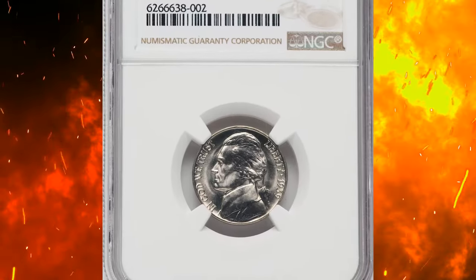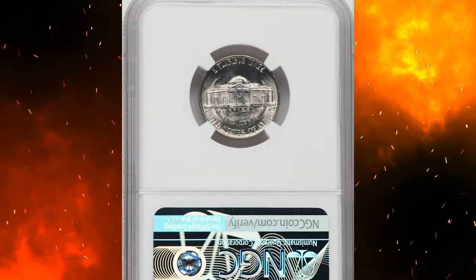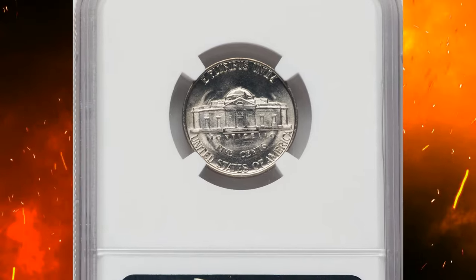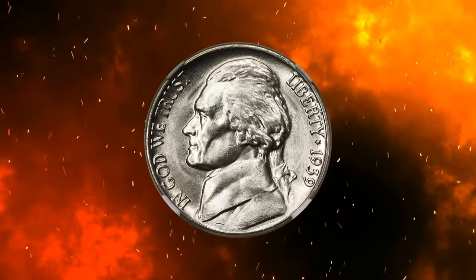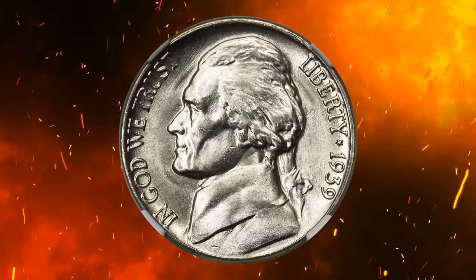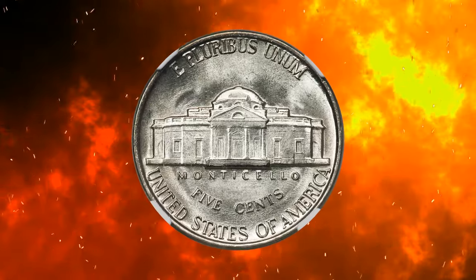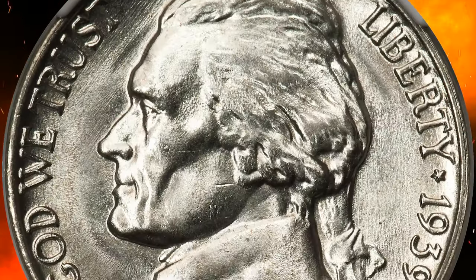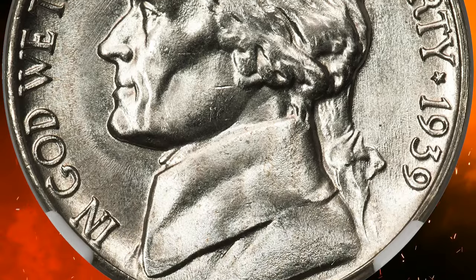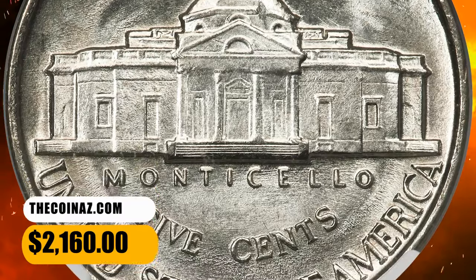Number 5: 1939 Jefferson nickel with reverse of 1940, graded mint state 68 full steps by NGC — FS standing for full steps designation. While the 1939 reverse of 1940 nickel is more available than its reverse of 1938 counterpart, the issue is nonetheless a rarity in the lofty MS-68 full steps grade. Strike sharpness is outstanding throughout on this coin and the surfaces are pristine. It was sold for $2,160.